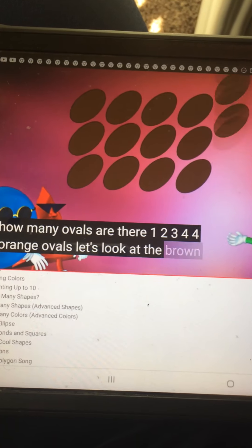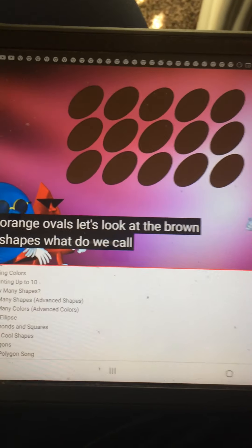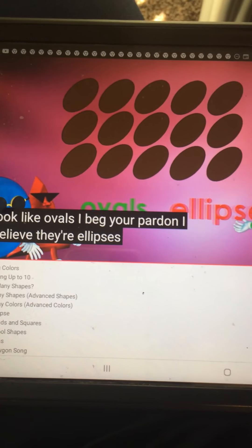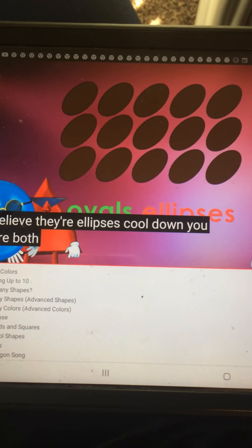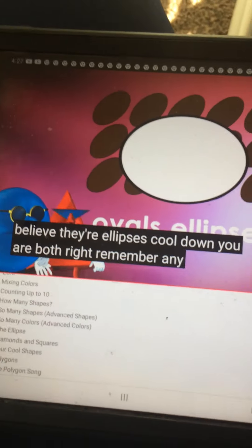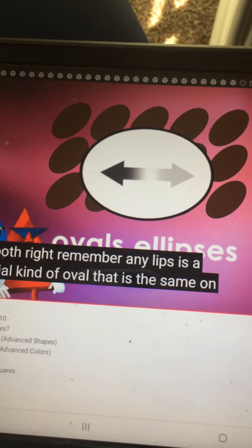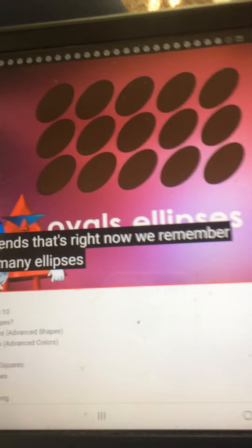Let's look at the brown shapes. What do we call that shape? They look like ovals. I beg your pardon — I believe they are ellipses. You are both right. Remember, an ellipse is a special kind of oval that is the same on both ends. Now we remember — how many ellipses or ovals are there?